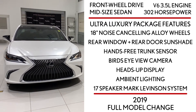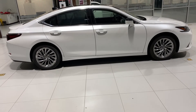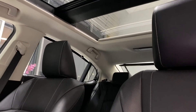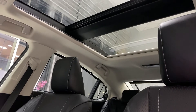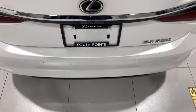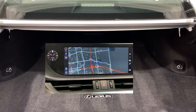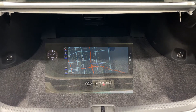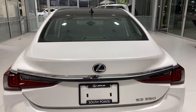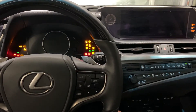It also takes regular gas, not premium. Features specific to this trim level include 18 inch noise-cancelling alloy wheels, rear window plus rear door sunshade, hands-free trunk sensor, bird's eye view camera which is great for parking, heads-up display which shows your speed, direction of travel, and various safety features, ambient lighting, and a 17-speaker Mark Levinson sound system.